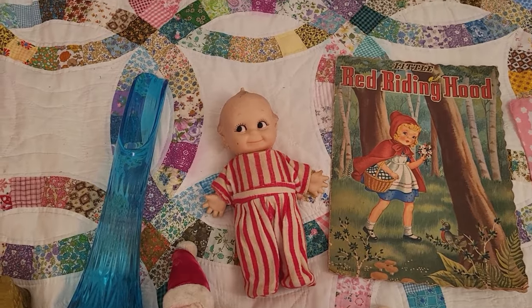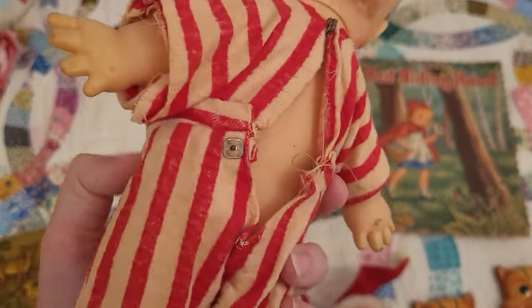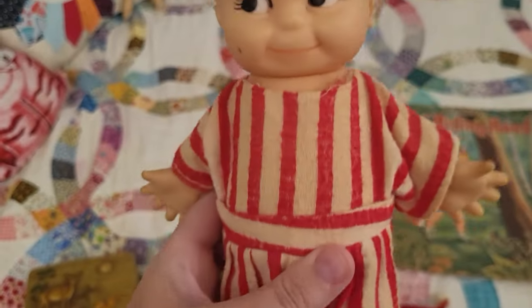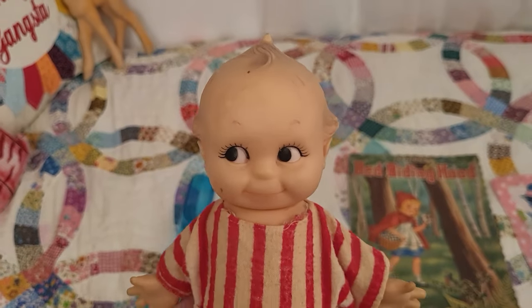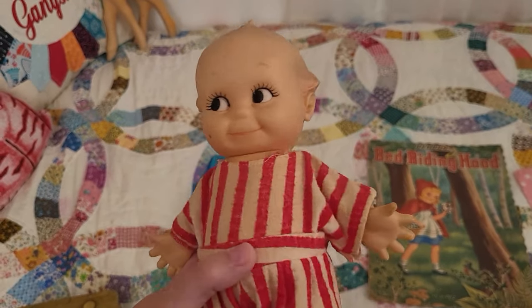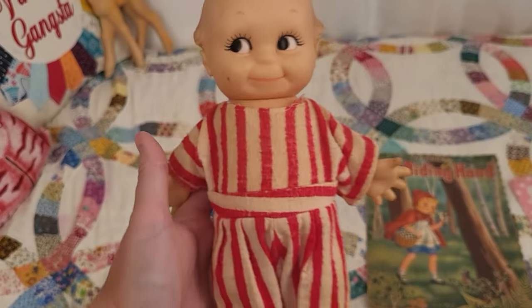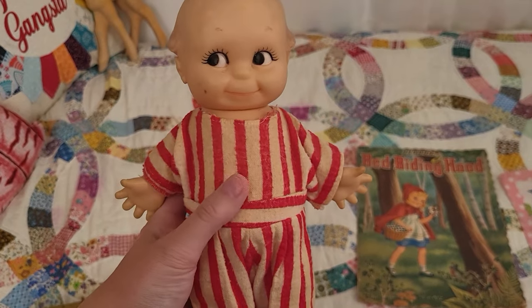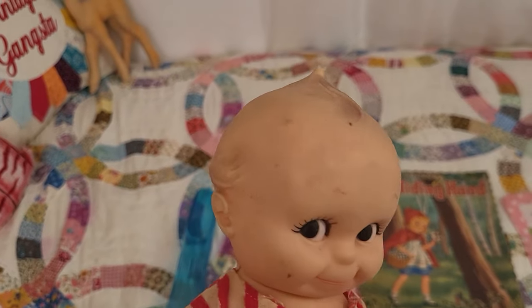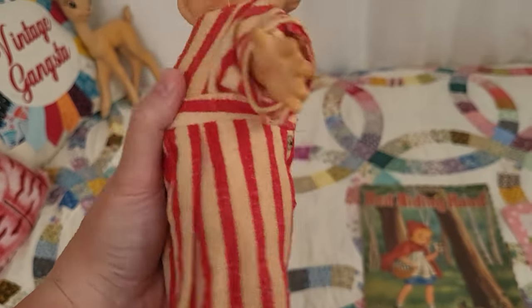A little cute friend also from the same person as the Santas — this is a Cameo Kewpie, marked on the back, in the original pajamas. He would have had a long stocking cap originally but that was missing. I couldn't leave him — how can you leave that face? I'm going to probably clean up his PJs, give them a little wash, and should be able to get most of the surface dirt off. He'll clean up pretty good.